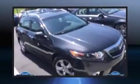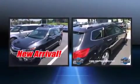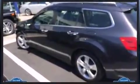Climb inside the 2013 Acura TSX with just over 20,000 miles on the odometer. This versatile and environmentally responsible vehicle provides both comfort and driving innovation. It features a front-wheel drive platform, an automatic transmission, and a 2.4-liter four-cylinder engine.